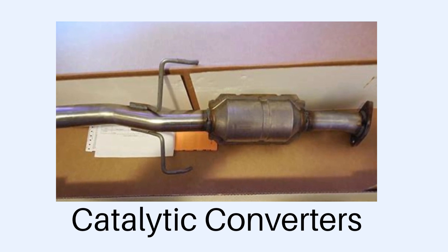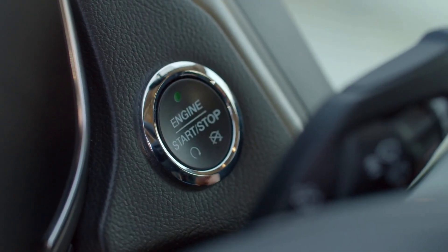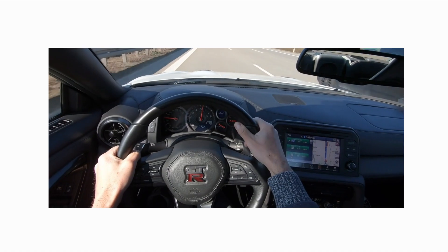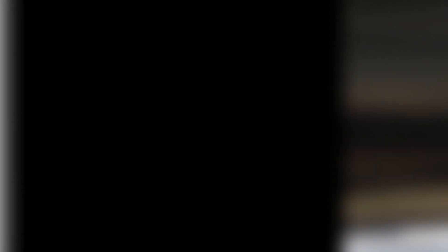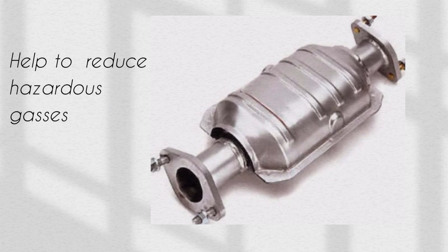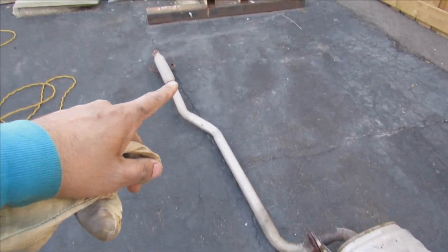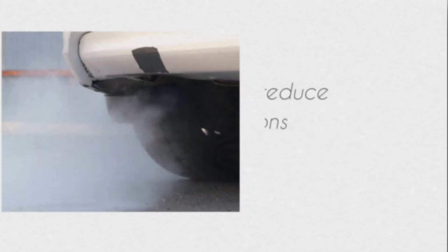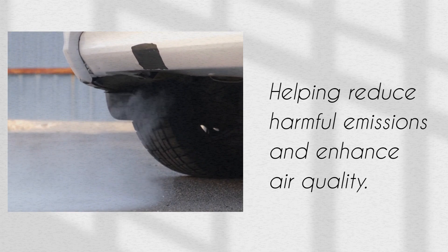Now, let's talk about the catalytic converter. The main function of a catalytic converter is to reduce harmful exhaust gases produced by your car's engine. Once your engine is started, small explosions in its combustion chambers fire in sequence to propel you forward. Unfortunately, these explosions create chemical reactions that produce gases hazardous to us and the environment. Catalytic converters can reduce these gases by transforming them into less hazardous forms like oxygen and water vapor. They are essential to your vehicle's exhaust system, helping reduce harmful emissions and enhance air quality. If damaged or malfunctioning, it can adversely affect performance and contribute to pollution.